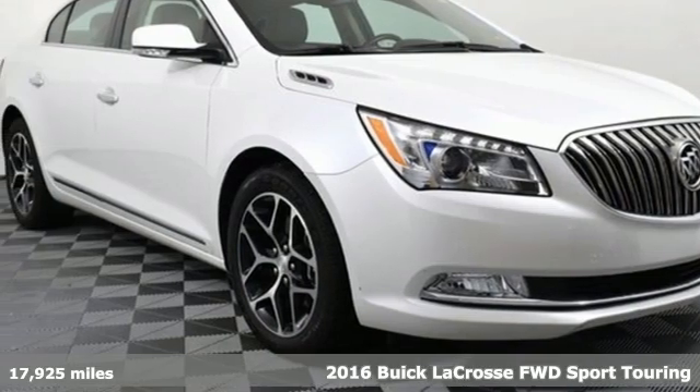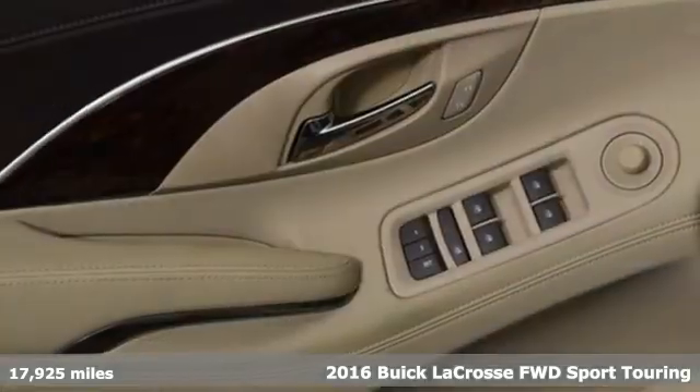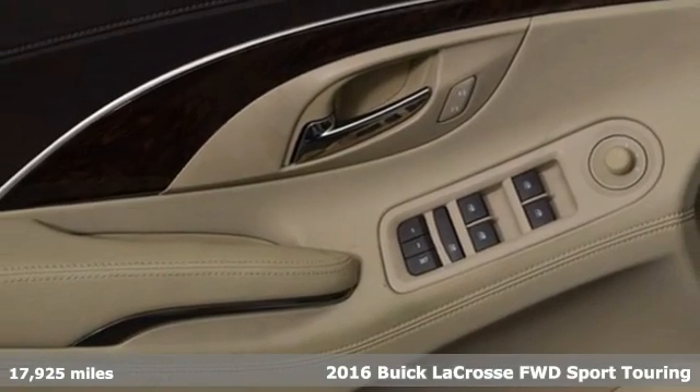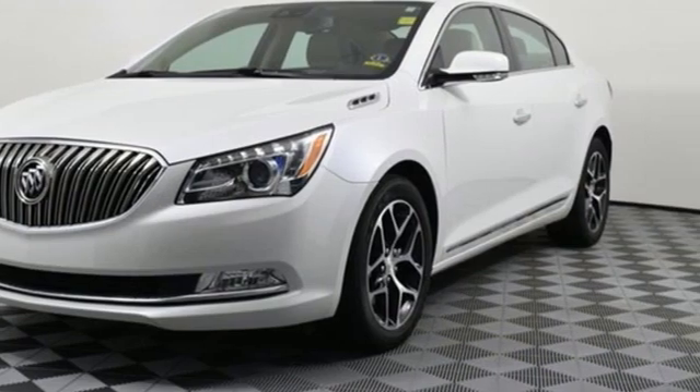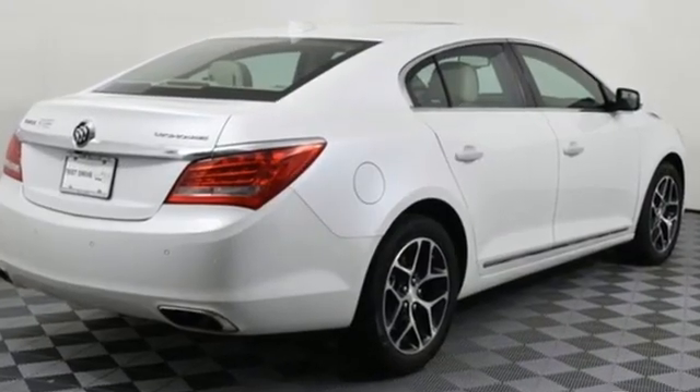It's a 2016 Buick LaCrosse. What sets this LaCrosse apart from other luxury sedans? Its mix of comfort, technology and performance innovations that result in exceptional substance and style.